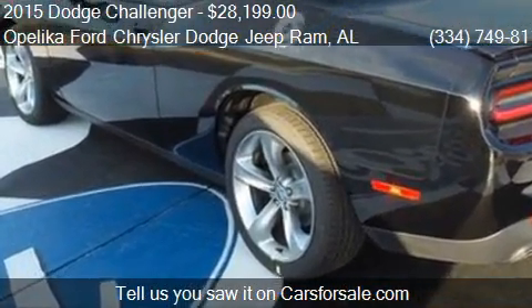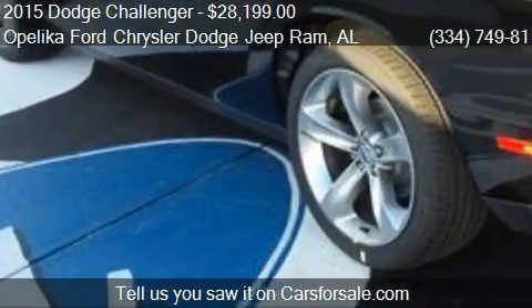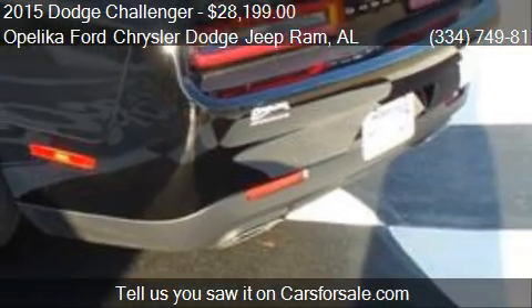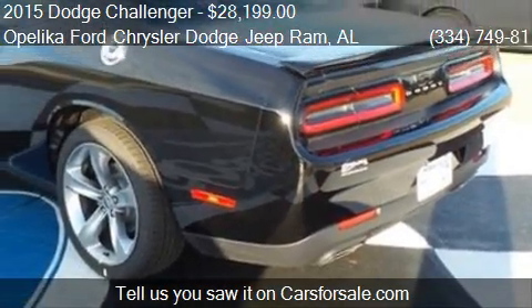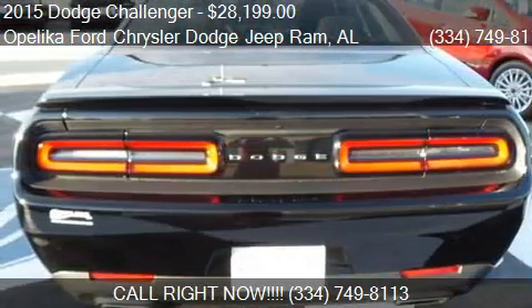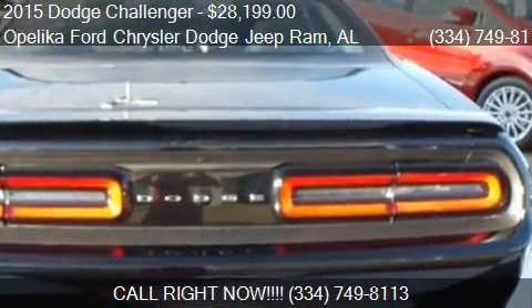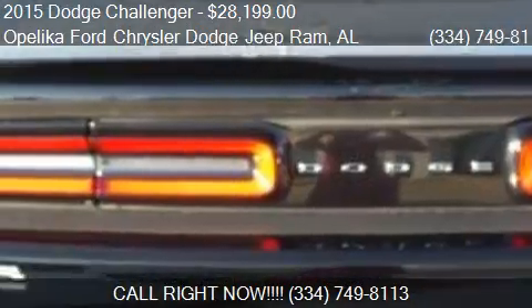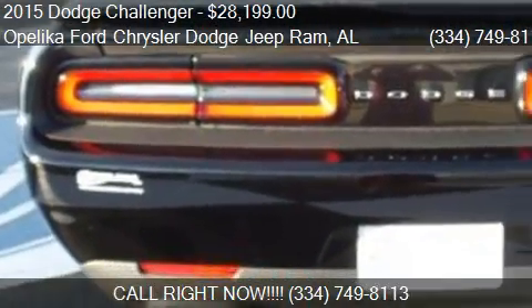Call us at 334-749-8113, or stop by our lot. Find us at 801 Columbus Parkway in Opelika, Alabama, on our website, or check us out on carsforsale.com.